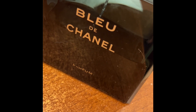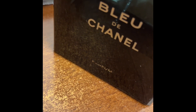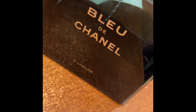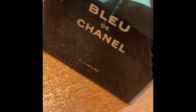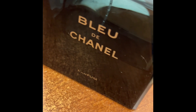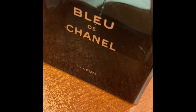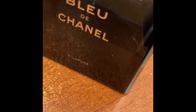Powerful and refined, Bleu de Chanel parfum for men reveals the essence of determination — aromatic freshness opening and lingering on the warm, addictive notes of cedar and sandalwood from New Caledonia that sweeps through the intense woody fragrance. It's available in 50ml, 100ml, and 150ml sizes.